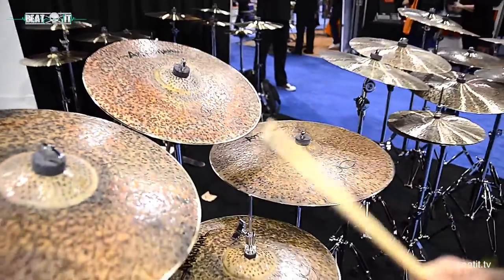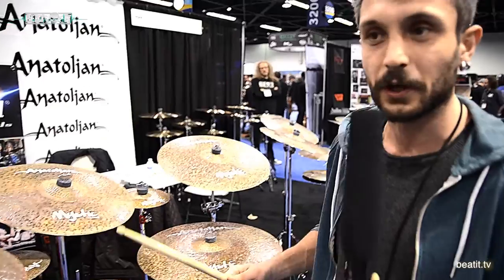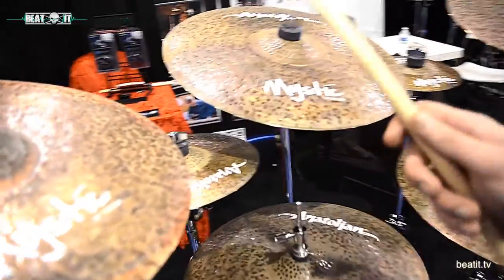Over here we have our new Mystic set, which I heard are the best — they are really good selling in Poland. And for new products we also have Splash.